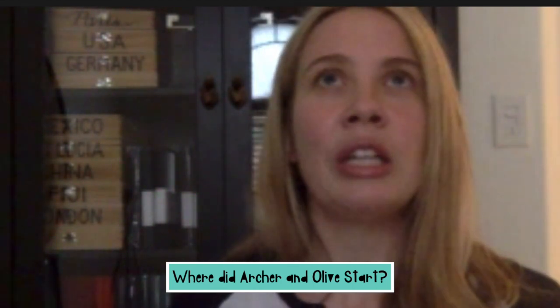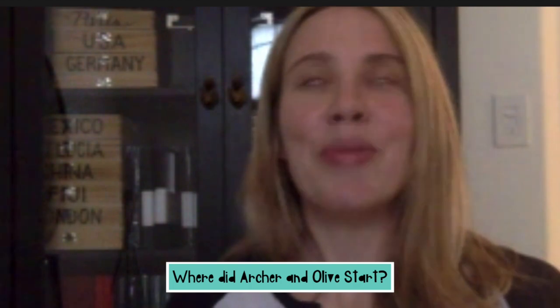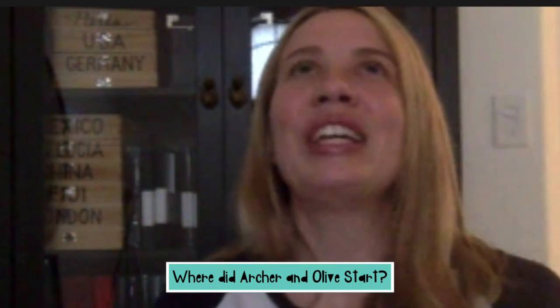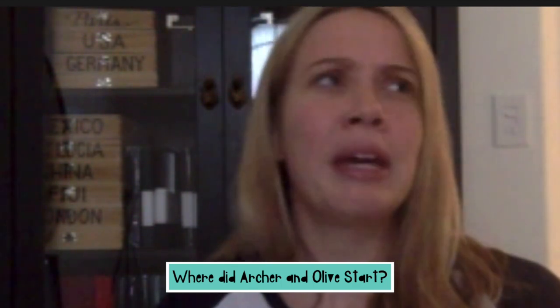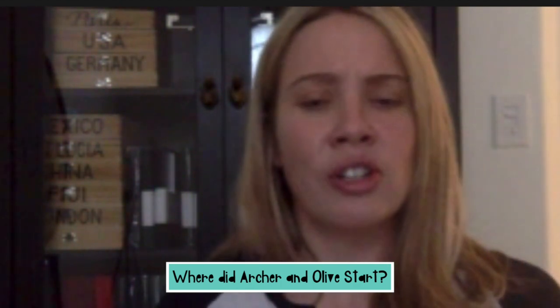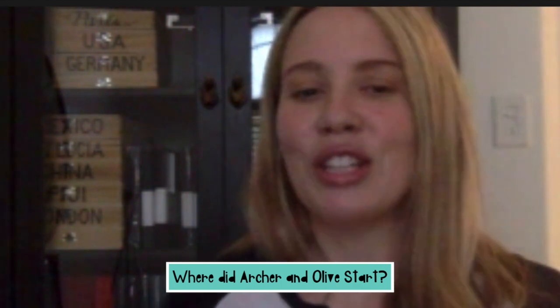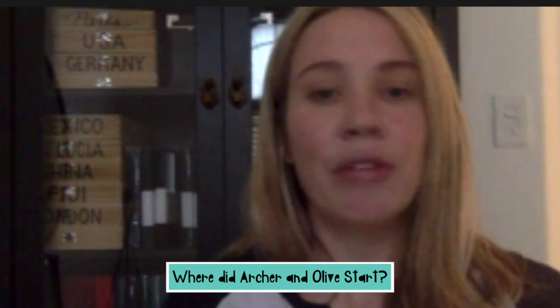Around that time I got really into dot grid journaling because as a business owner — or even just as a human being — you have to organize your day like crazy. The dot grid journaling was the perfect solution. The sketchbooks were doing well and I thought, I would love to incorporate my art into the dot grid journals as well. So I came out with a line — it's definitely evolved since then after listening to feedback — but it was made for artists who wanted to use a lot of different mediums in their notebooks and still have something practical. That has grown into what Archer and Olive is today.